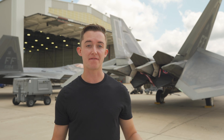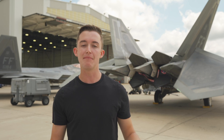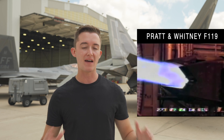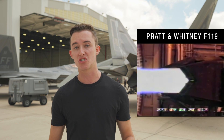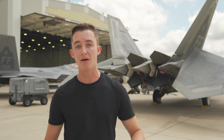The F-22 contains the first widespread use of thrust vectoring to improve maneuverability. In most jets, thrust comes straight out of the exhaust, but in the F-22 there are vectoring nozzles which can pivot up and down up to 24 degrees, giving it a vast amount of maneuverability compared to most jets. When you're actually pulling maneuvers, the thrust is being vectored in either direction to help the aircraft pitch up or down.